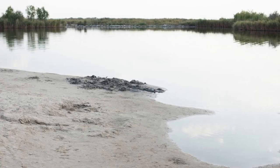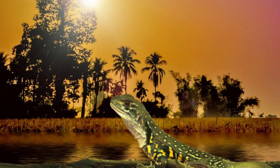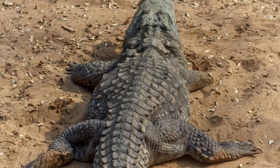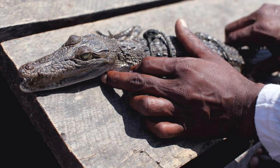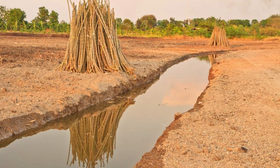Bazool Sacred Crocodile Pond. Experience the mystique of Bazool Sacred Crocodile Pond, a sacred site located near Ouagadougou, where visitors can interact with live crocodiles in their natural habitat. Marvel at these ancient reptiles as they bask in the sun or glide through the water with effortless grace. Learn about the significance of crocodiles in Burkinaabe culture and folklore, where they are revered as symbols of fertility, protection, and wisdom. Take a guided tour of the pond and witness traditional rituals and ceremonies performed by local villagers. Bazool Sacred Crocodile Pond is a unique cultural experience that offers a glimpse into Burkina Faso's spiritual heritage.